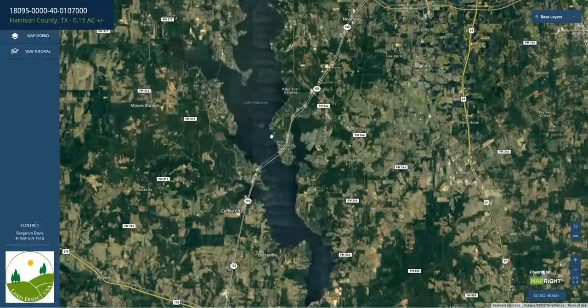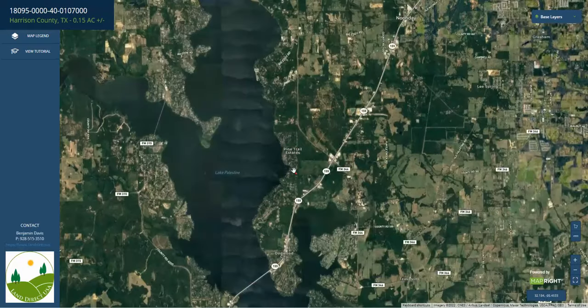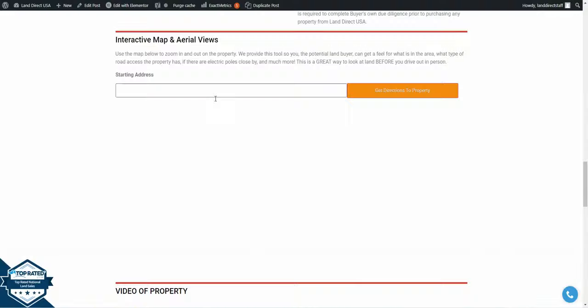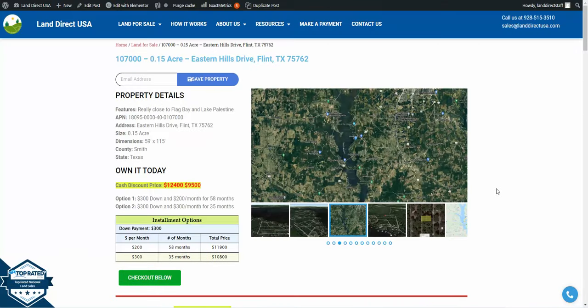The lake is pretty big — a lot of boating and fishing takes place here. If you're interested in the lot, it's available at LandDirectUSA.com at a cash discount price of $9,500.